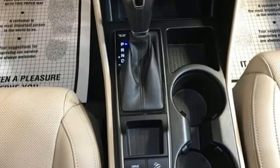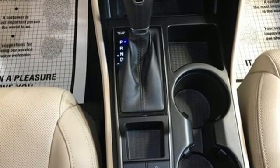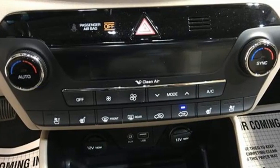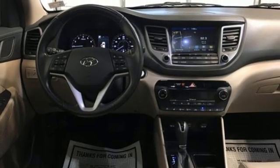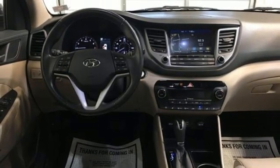Car and Driver states that, thanks in part to its lowest in test curb weight, the Tucson posted the second best 0-60 mph acceleration. Challenging convention to find a better way — it's the Hyundai way.